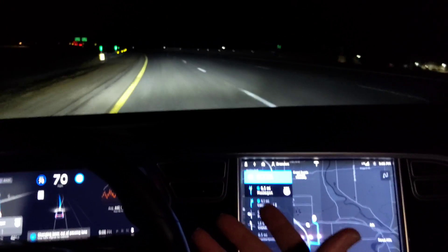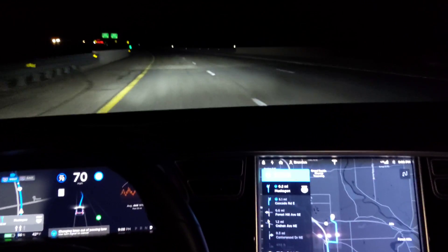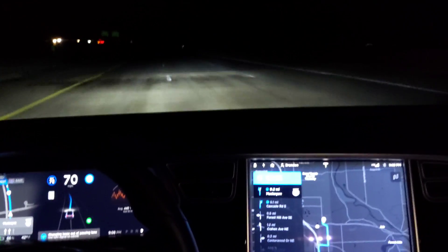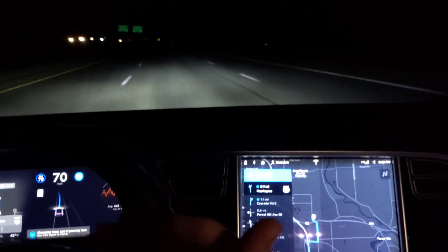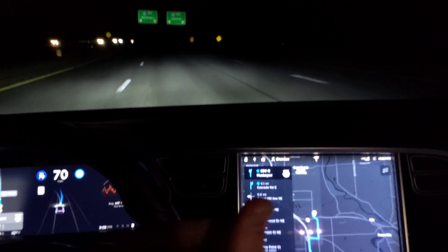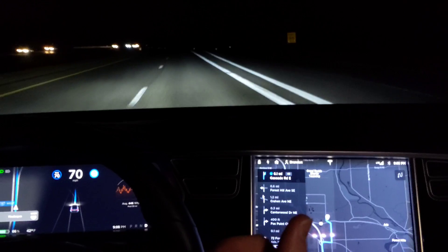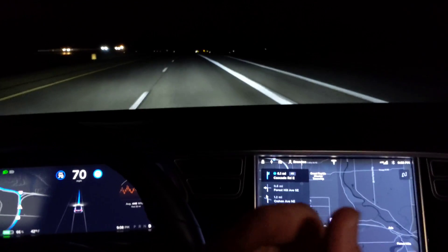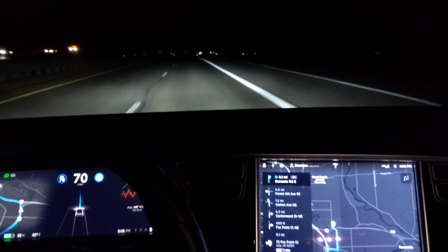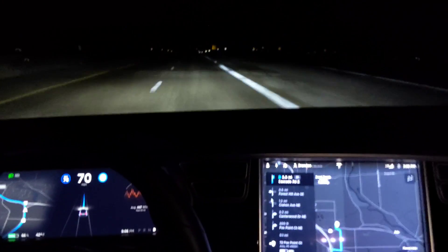So it's kind of nice that it's actually doing everything now and I can just interrupt when I don't want it to do something. This is definitely next level — basically feature complete on-ramp to off-ramp, meaning it has the ability to do all of that driving under ideal conditions without anything from me, aside from saying 'Hey, I'm still here' by holding onto the steering wheel.